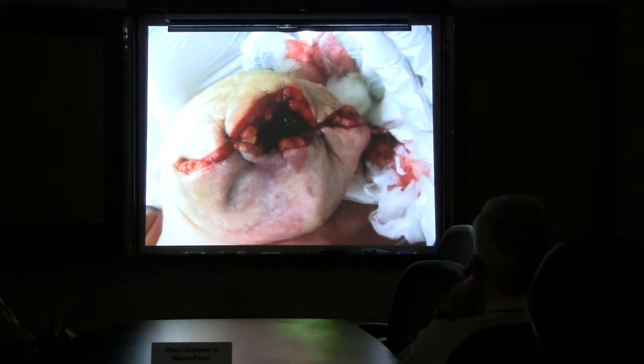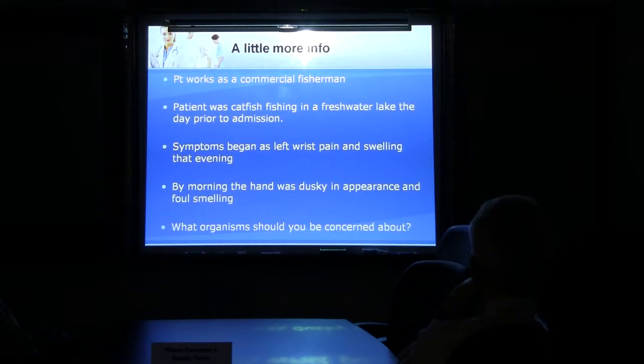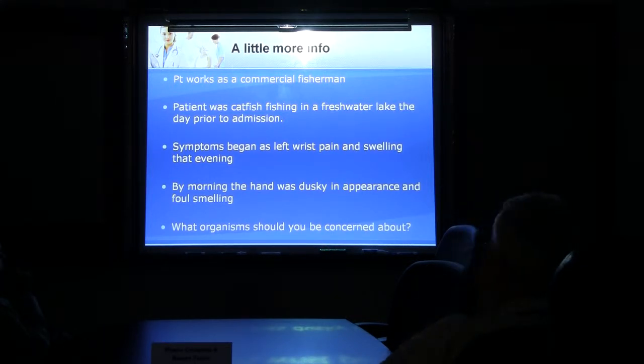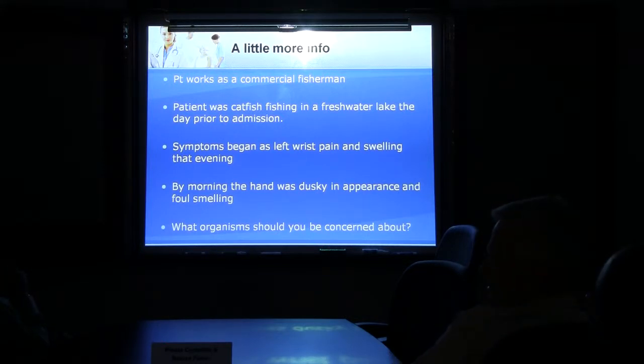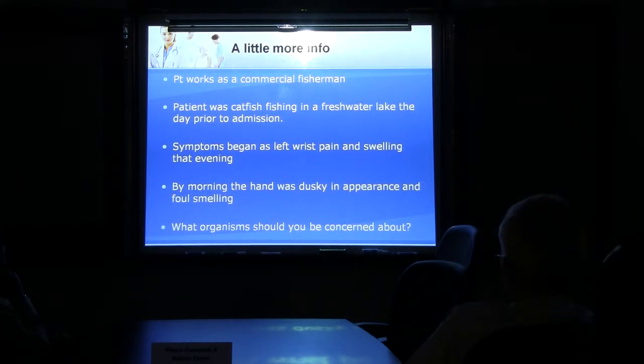A little more info on the guy: he works as a commercial fisherman and was catfish fishing in a freshwater lake prior to admission. It began initially as left wrist pain and swelling, and by the morning it had progressed significantly. What organisms should you guys be concerned about? Any thoughts?